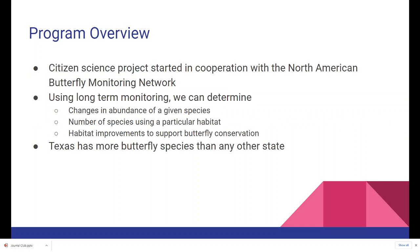This is a citizen science project started in cooperation with the North American Butterfly Monitoring Network. Using long-term monitoring we can figure out whether a particular species is becoming more or less abundant, which species are using a particular habitat, and therefore how to make habitat improvements in places where one can support butterfly conservation. As a note, Texas has more butterfly species than any other state.